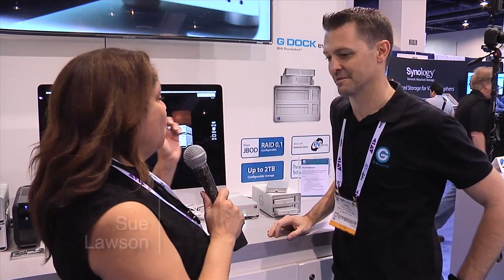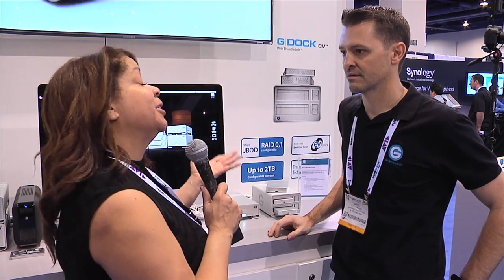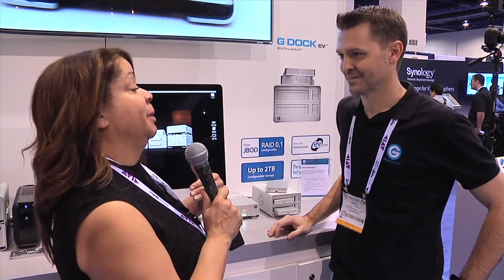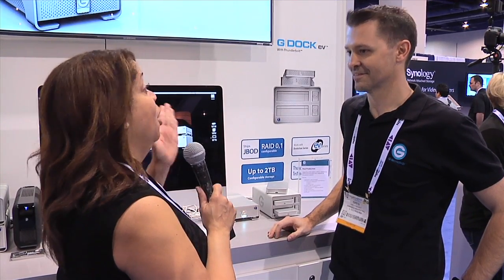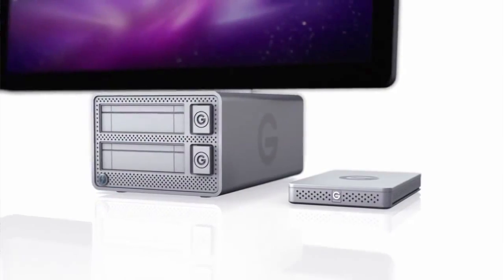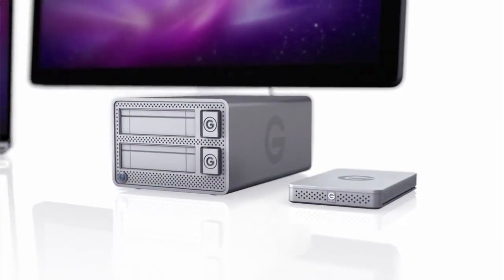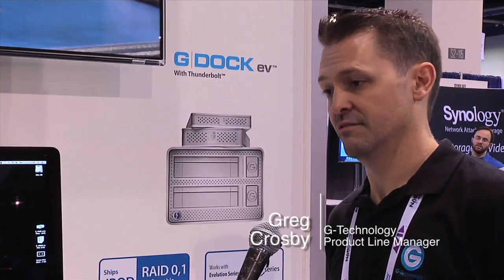One of the very exciting things you guys have going on this year — and you are near and dear to my heart, right next to me at the edit station, always — is the EV Series. The flexibility and scalability of transferring, distributing, and duplicating data is pretty darn exciting.